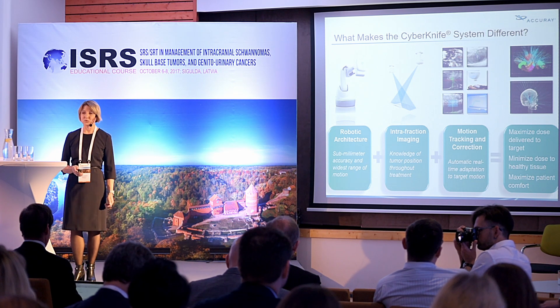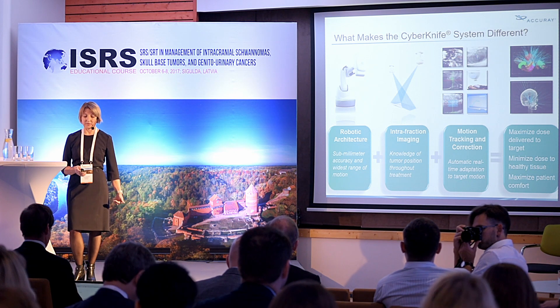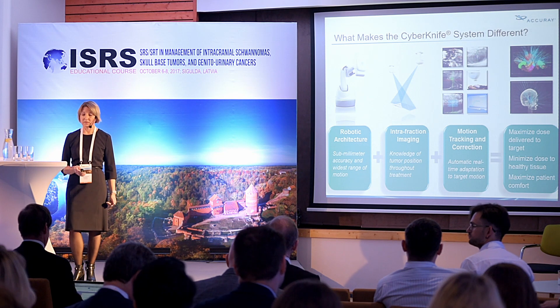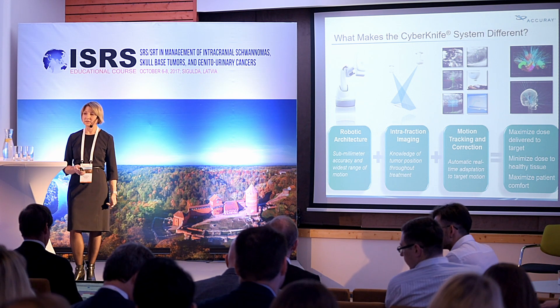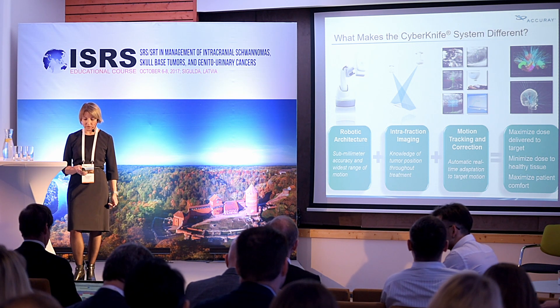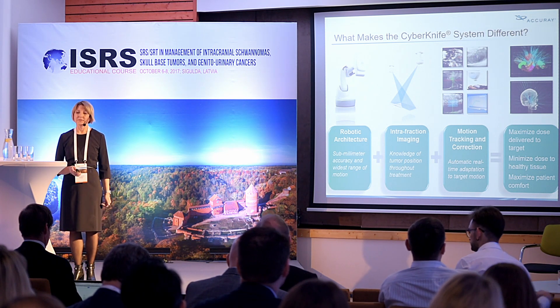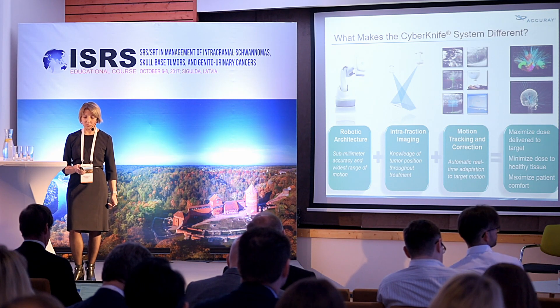All these features give the opportunity to maximize dose delivery while minimizing dose to healthy tissue and critical organs. And as mentioned, CyberKnife allows patients to be treated with comfort.